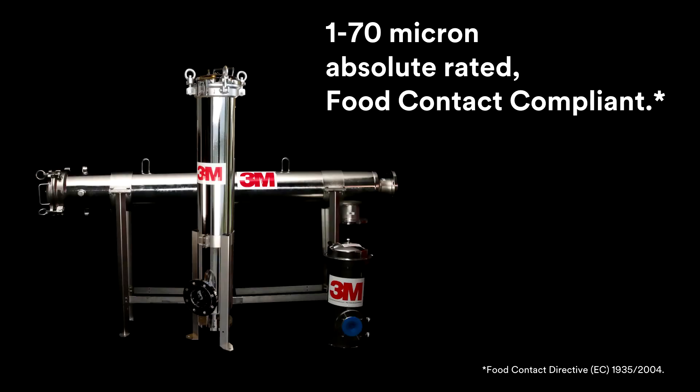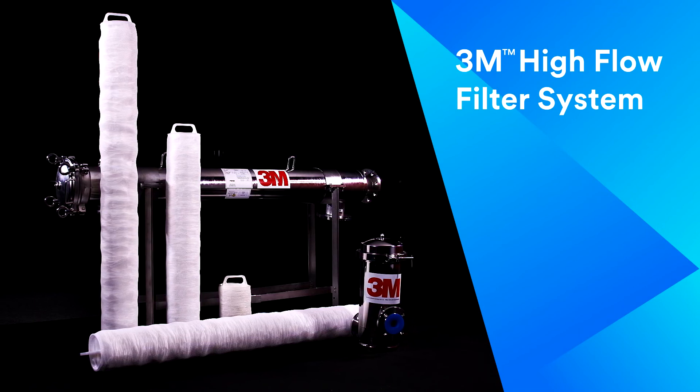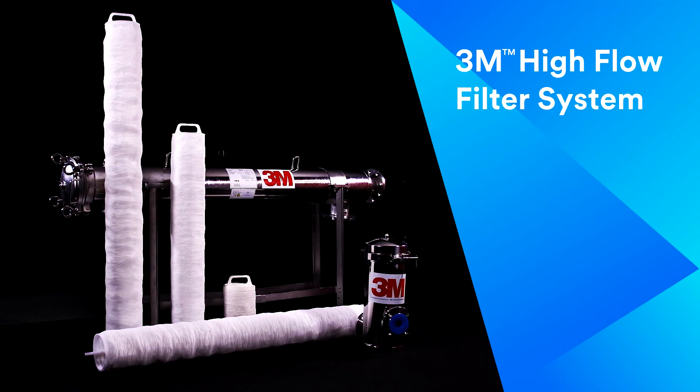Both cartridges and housings have food contact compliance. The 3M Hi-Flow Filter System — an efficient solution to your filtration needs. To find out more, please visit our website.